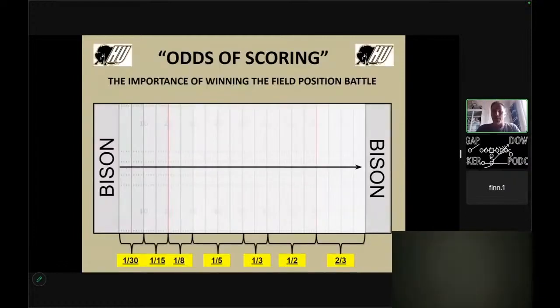Here's probably one of my coolest charts. This has been a study over six years of FCS and FBS of what we actually consider odds of scoring. So when you look at the actual football field, as you're backed up inside your own 10, you have a one in 30 chance to score a touchdown. If you're between your 10 and 20, you're one in 15, and then 20 to 30 it's one in eight.